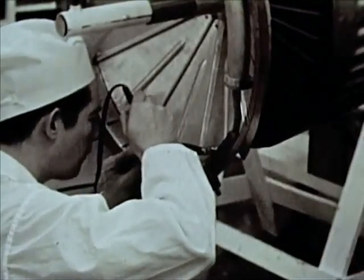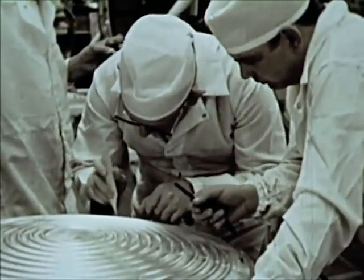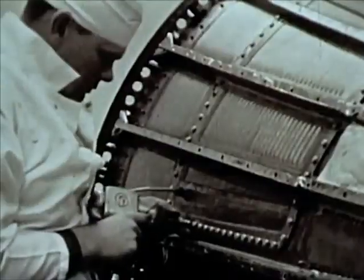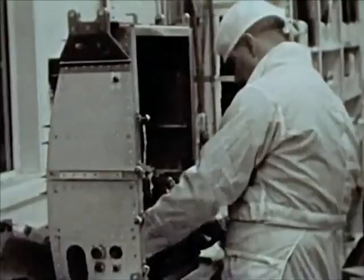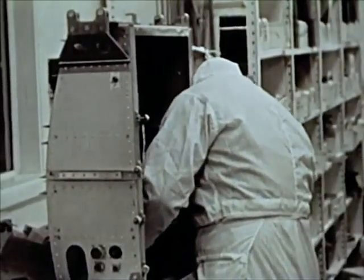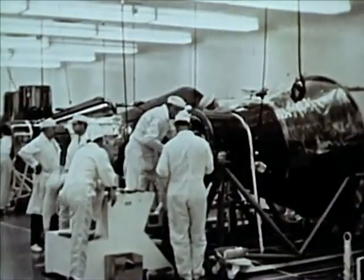Attach sensors at key points to tell you how the craft performs in flight. Data measurements from 90 points and telemetry transmitters send back information in flight: structural heating and stresses, cabin temperature, pressures, noise, vibration, Gs.